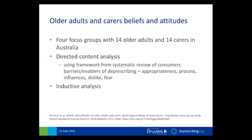This next study was published by Emily Reeve. They did focus groups with older adults and their carers, specifically around deprescribing issues, to understand their beliefs and attitudes. They used a framework from a previous systematic review of consumer barriers and enablers of deprescribing and categorized findings into five themes: appropriateness, process, influences, dislike, and fear. They also did an inductive analysis to ensure no key themes were missed. Carers were purposely included because their agreement with treatment recommendations was really pivotal to adherence and attaining goals.